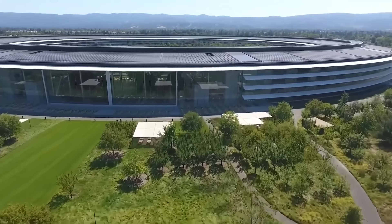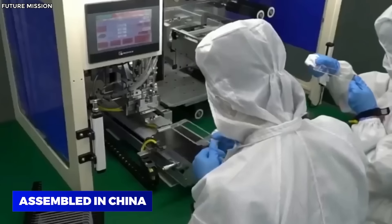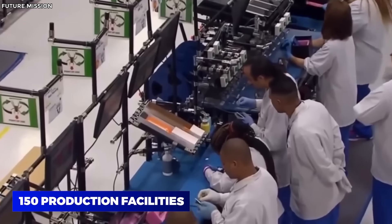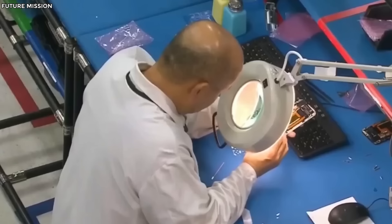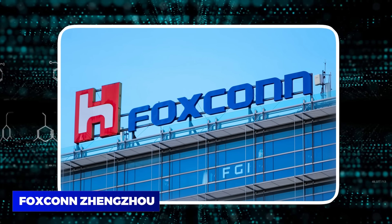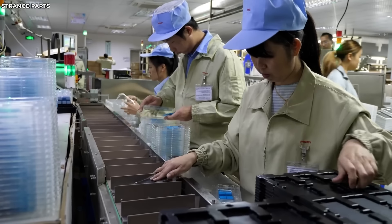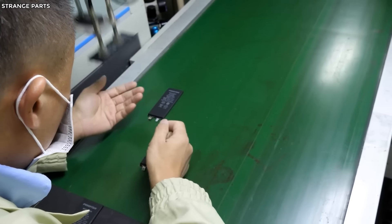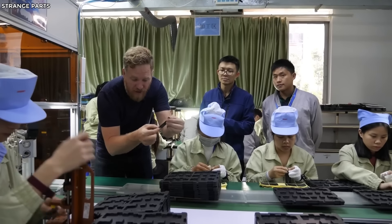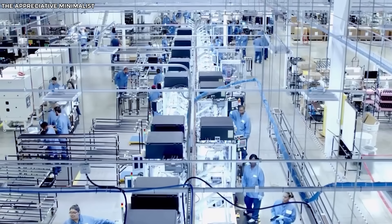All of this makes it all the more surprising to know that iPhones have almost exclusively been assembled in China ever since the original one. More than 150 production facilities owned by Apple are located in China, and the biggest one is by far the Foxconn Zhengzhou factory, which employs over 350,000 workers. The whole complex is so enormous that it's widely known as the iPhone city. If you own an iPhone, chances are that it came from here, as more than 500,000 phones are made by Foxconn Zhengzhou daily.